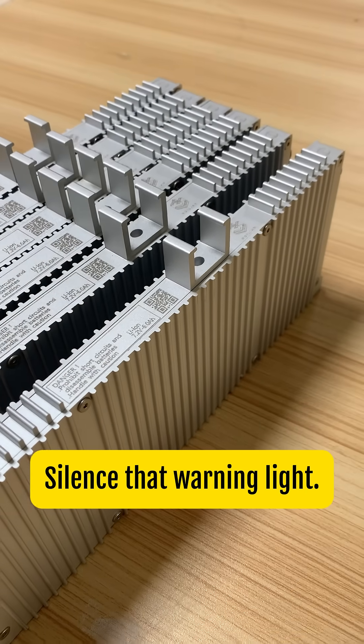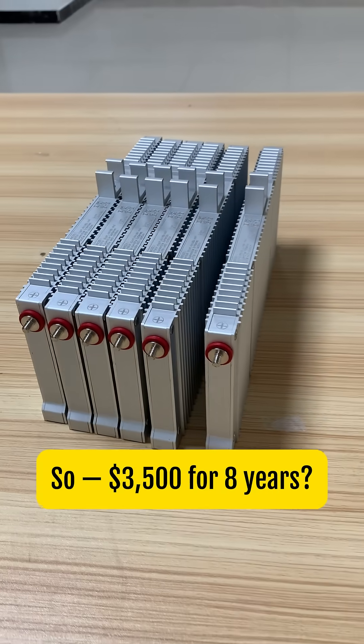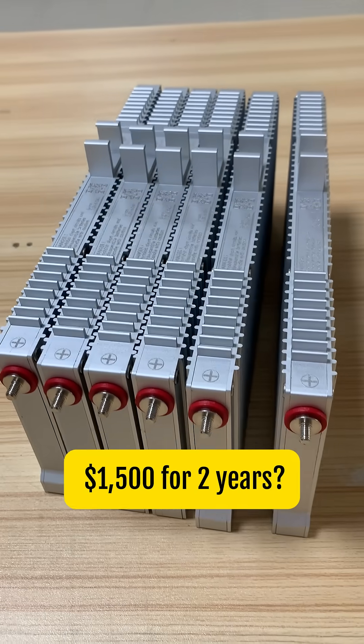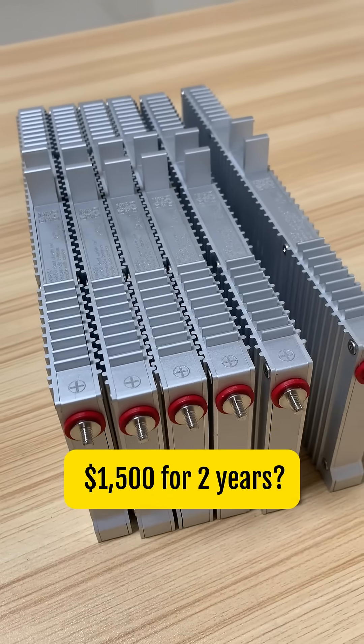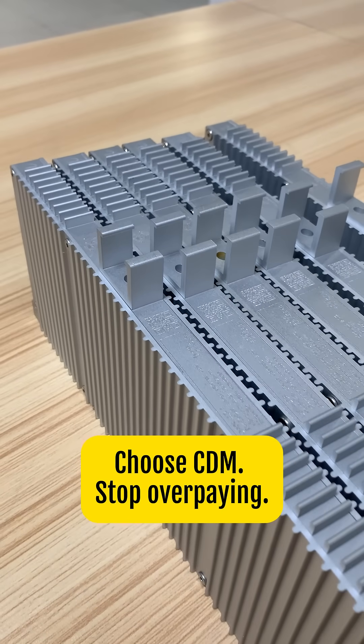Silence that warning light. Restore EV mode. Drive like new. So — $3,500 for 8 years? $1,500 for 2 years? Or $1,200 for a decade? You tell me. Choose CDM. Stop overpaying.